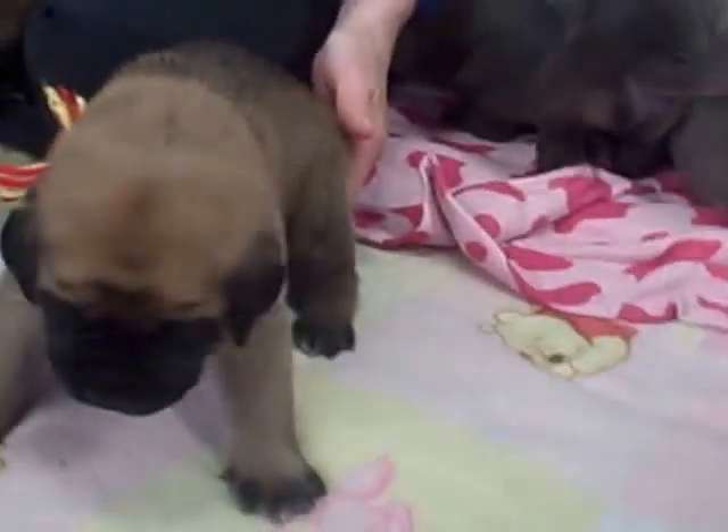Why are you crying? There's little green. Here's the little red and yellow puppy. She's so cute.